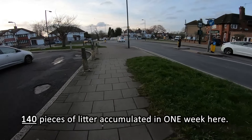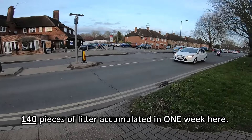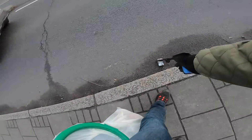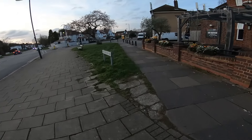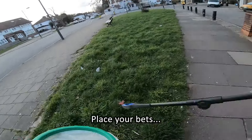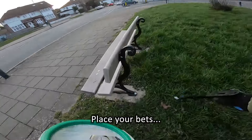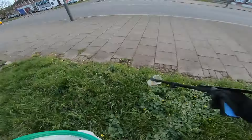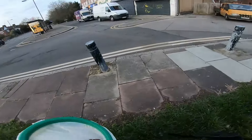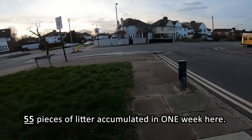You probably haven't kept count but I did, and it was 140 pieces of litter in probably five minutes. This is generally just one week's worth. The rate at which rubbish accumulates is just tremendous. Let's see how many pieces we find on this patch over here, which I cleaned to the tee a week ago. And I'm done — 55. 55 of these small things, that's week on week.